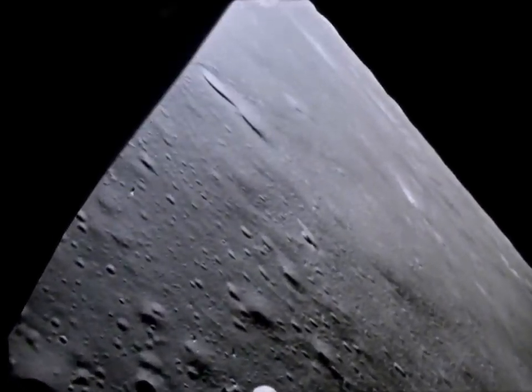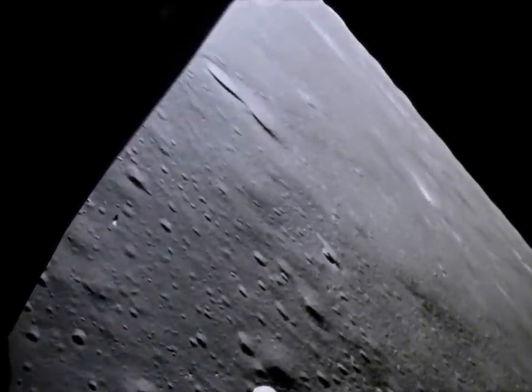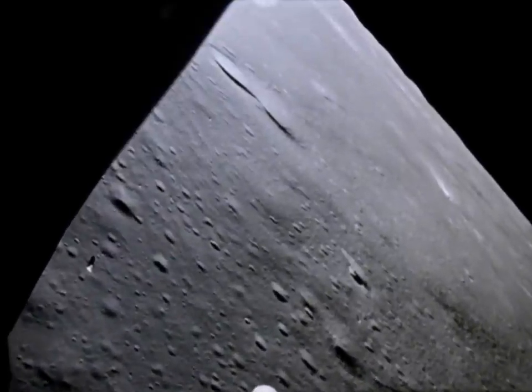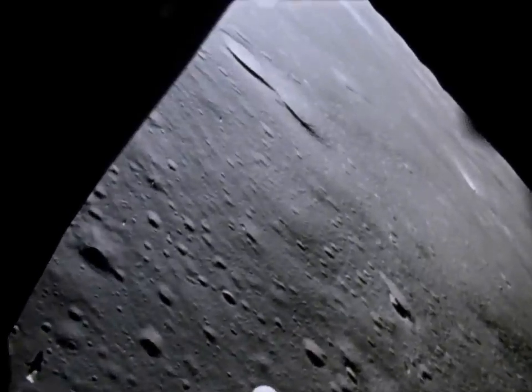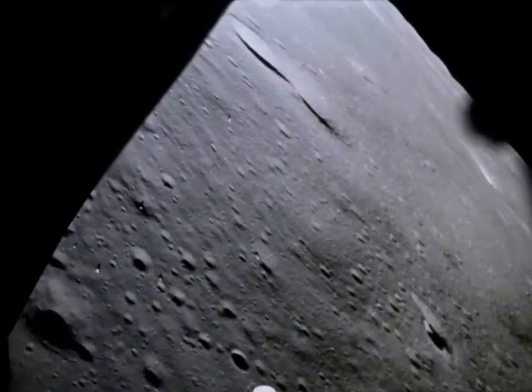Looks good from here. Okay, Al, you're through 550 feet. Okay. 16 feet per second. 500 feet, 15 feet per second. It looks good. Your fuel is good at 10%. You must take it over and move up a little. Okay, yeah, I think so.